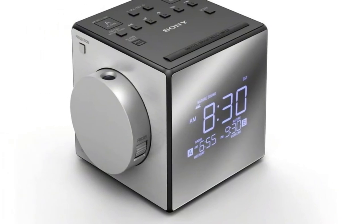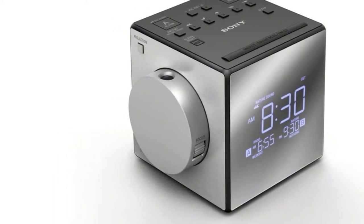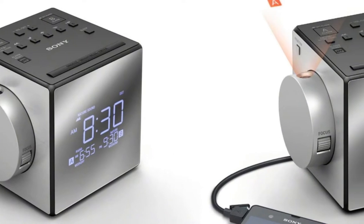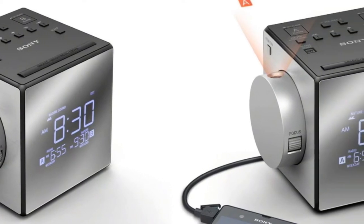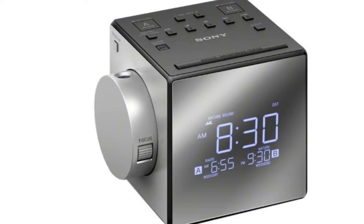I was also delighted with the sleep timer and snooze button. These aspects only encourage better sleep quality. Furthermore, it's got a set-saving wall outlet space with its USB charger port, which allows me to charge my tablet and smartphone.